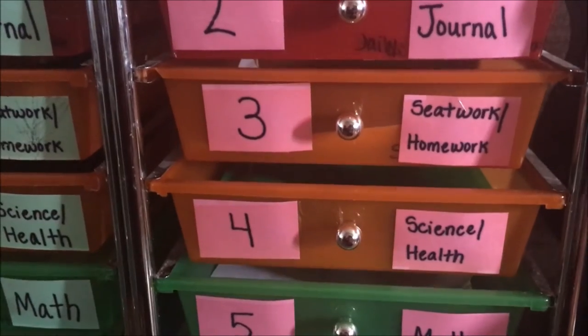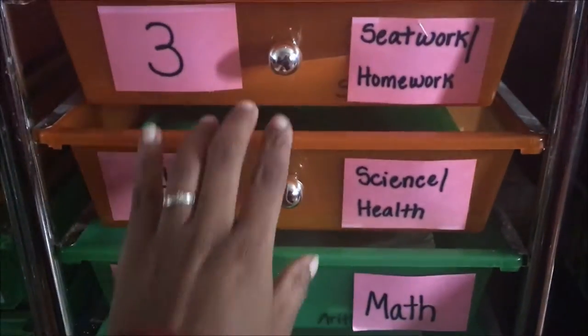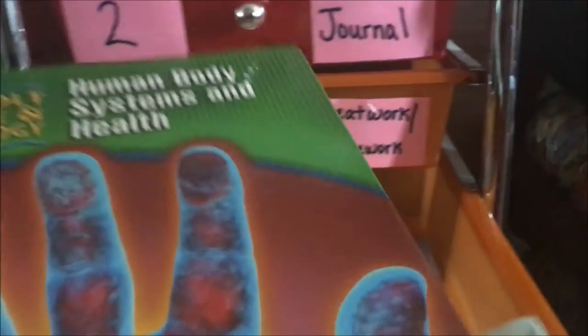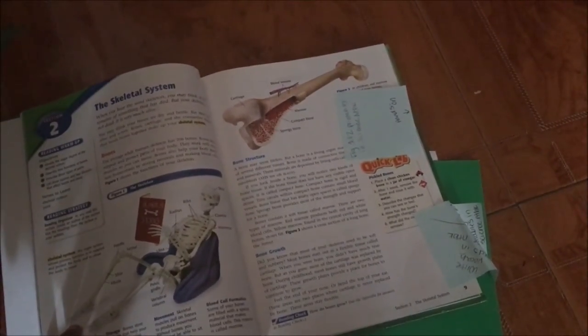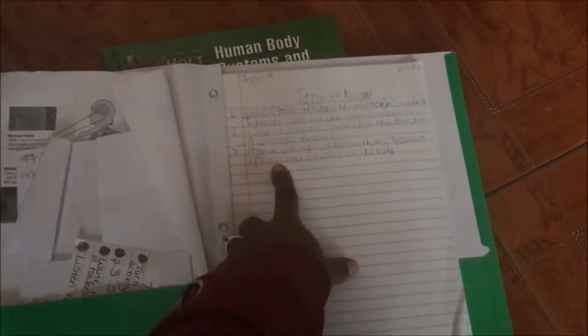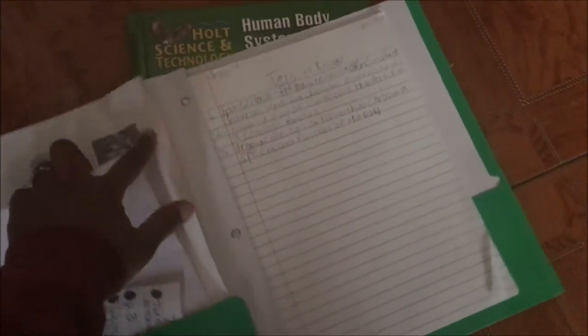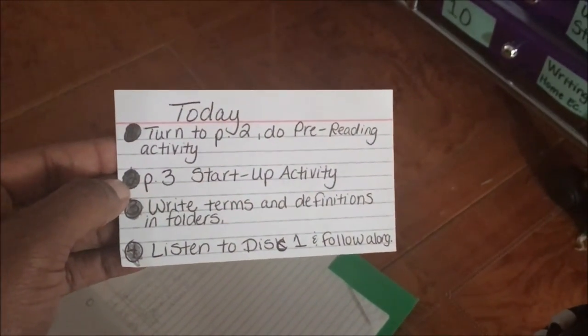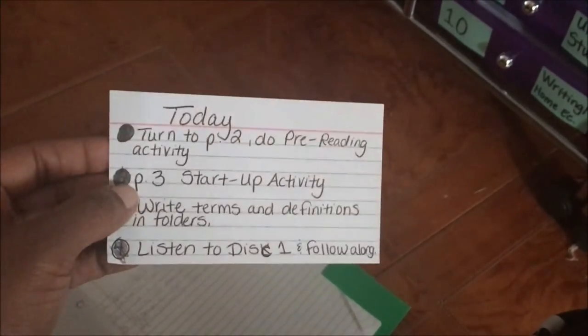Work box number four is for science and health. We just started using this book, Human Body Systems and Health. The last thing she did was section one, so next time she does science she will be starting on section two: the skeletal system. For each section she writes the terms and definitions and goes over the different figures. Every day I will write down the things she needs to do on an index card, and she'll bubble in the circle after she's done.